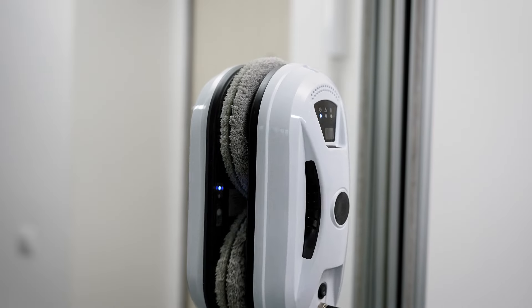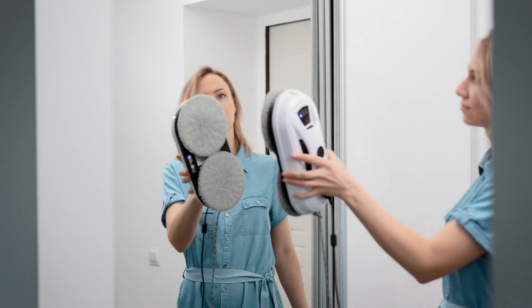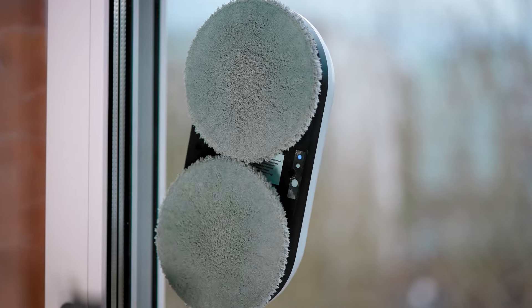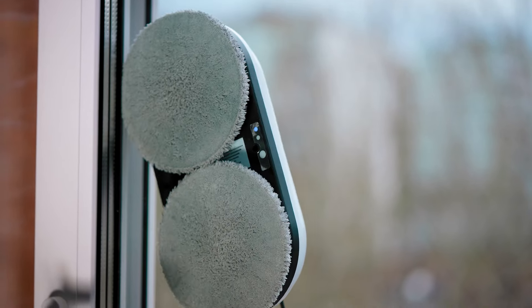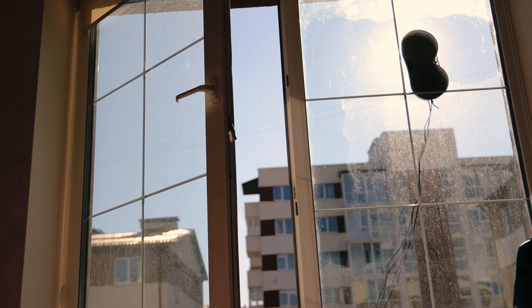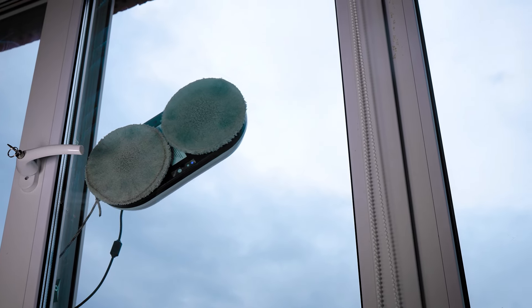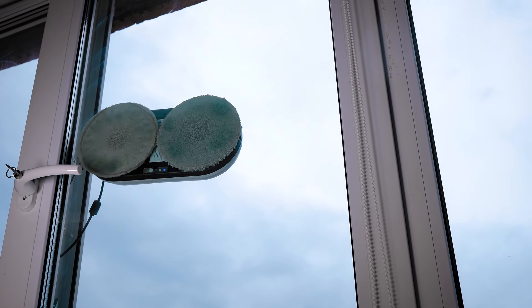Ever find yourself wishing for a simpler way to achieve sparkling clean windows? Could window cleaning robots be the solution you've been waiting for? These ingenious devices redefine window maintenance by prioritizing safety and efficiency. No more risky climbs or labor-intensive efforts — these robots automate the task, saving you time and energy.